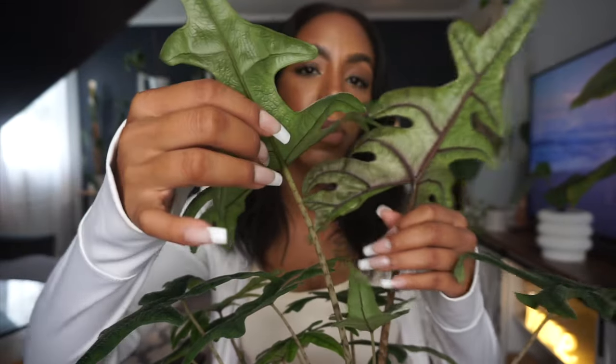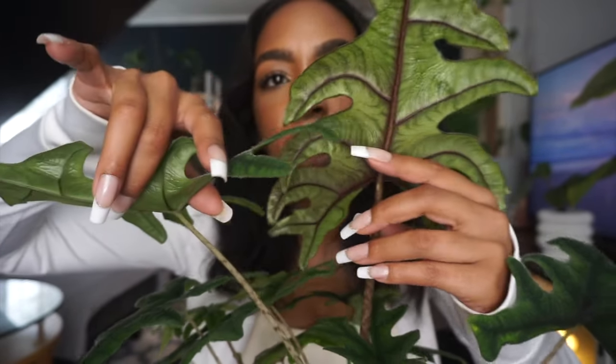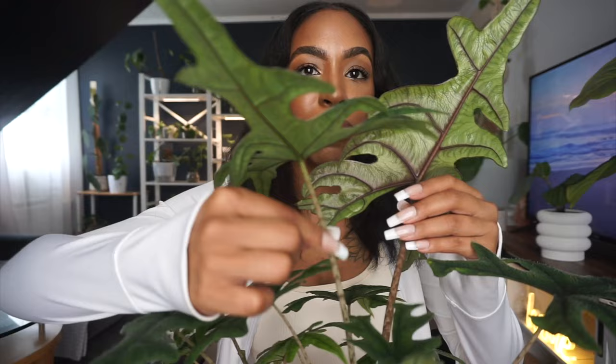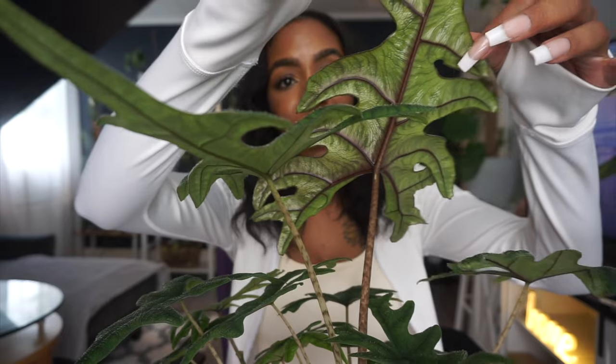That's freaking nuts — should we measure it? Look at how large this leaf is, I honestly can't believe it. I can't imagine what the next one's gonna look like. One cool thing I noticed about this leaf versus the others is the back of it — look at the purple hues. So freaking cool. I already knew it was going to be massive because the stem was a lot thicker, and it hasn't even hardened off yet!